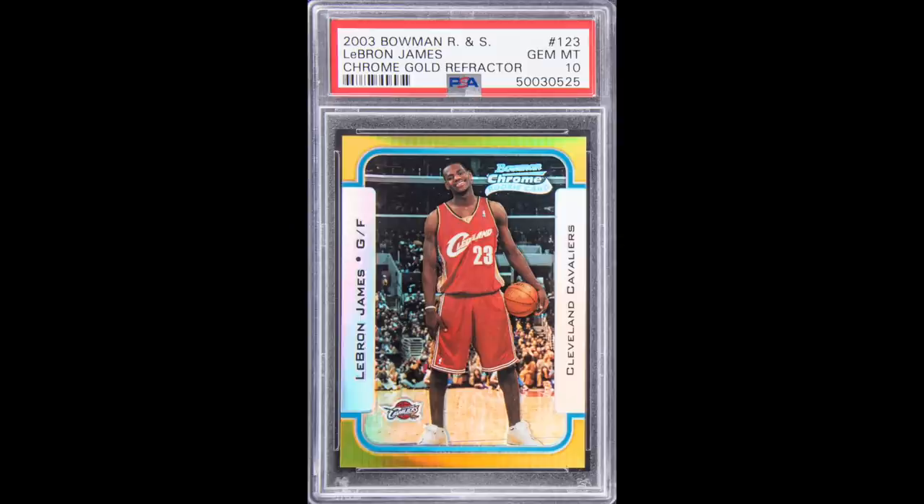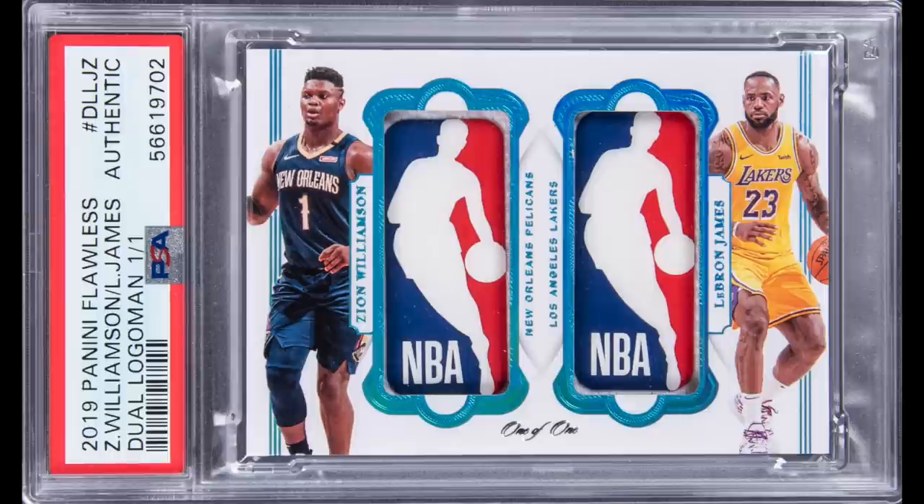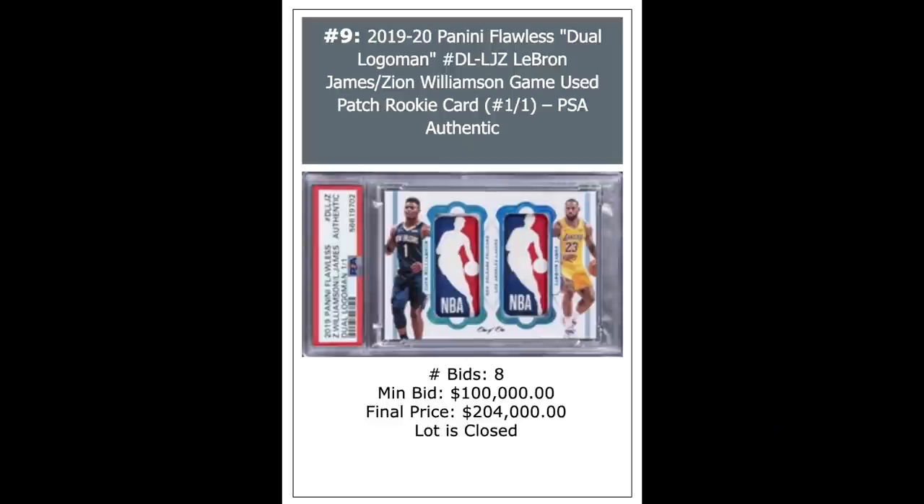2003 Bowman Chrome Gold Refractor LeBron James Rookie, PSA Gem Mint 10, serial numbered out of 50 — goes for $360,000. 2019 Panini Flawless Dual Logo Man of Zion Williamson and LeBron James, Zion's rookie year, a one-of-one — no auto but it's a PSA Authentic. Goes for $204,000 for this one-of-one.